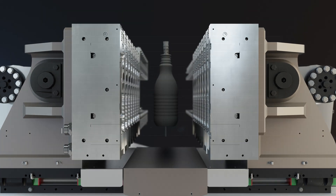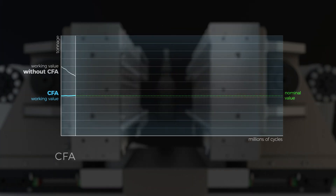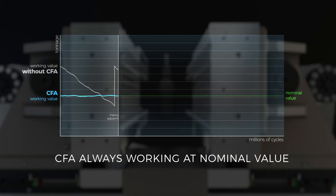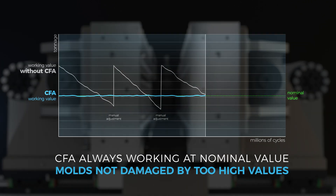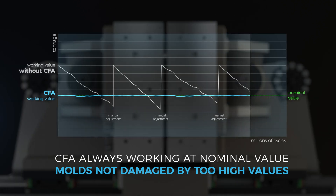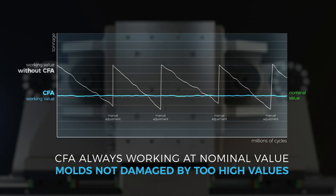In this regard, always working at the nominal value, the molds will not be damaged by excessive clamping force and their life will increase. The same can be said for machine elements involved.